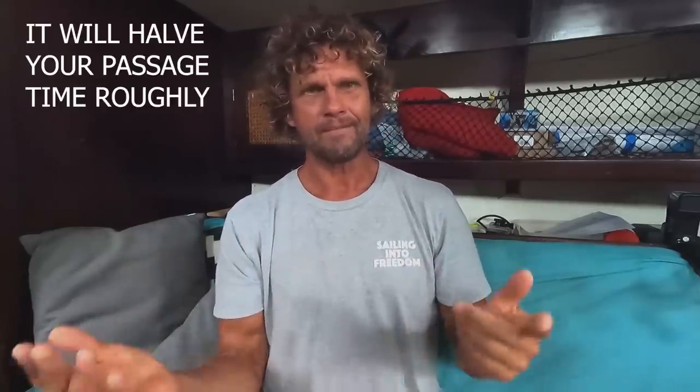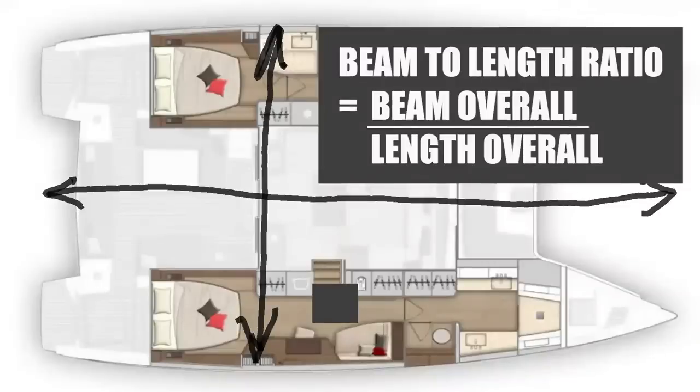Your average monohull on a passage will average somewhere between four and six knots, and here we are doing 10 — and we could probably easily do 11 or 12 but you don't have to. If you're doing 10 knots, that's going to be a vast reduction in your passage time. I suggest you go check out other YouTube channels that have big, heavy production cats — the variety I don't like — and see what average speeds they actually make on passage over three weeks, not what they glimpse on instruments. You'll find they're still in the range of monohulls.